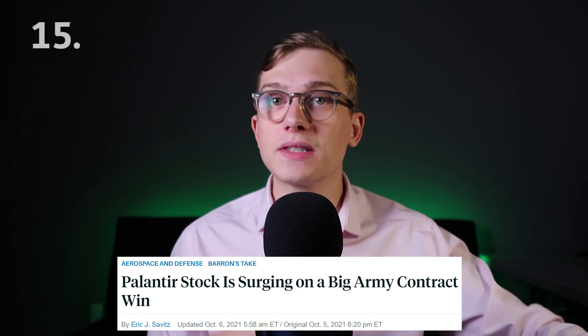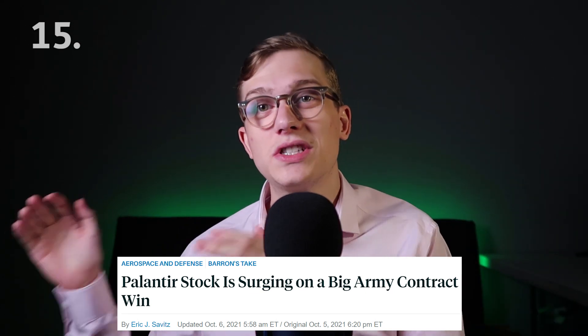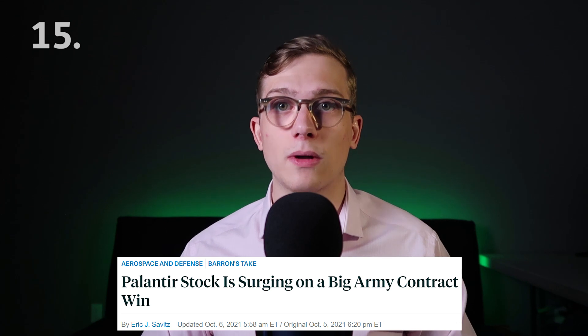That proves true when you see Palantir closing $800-plus million contracts with the U.S. Army, which is almost double the size of this quarter alone. The decision for the U.S. Army to award Palantir this contract just shows how they see the company, and what could eventually happen with the Air Force, the Navy, Space Force, or anyone else as they continue to grow the government side.